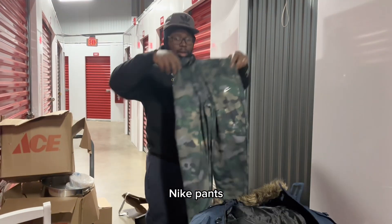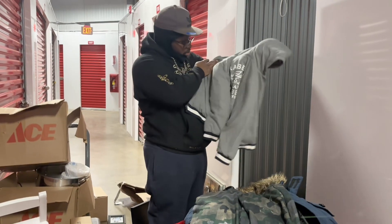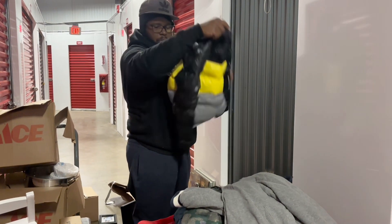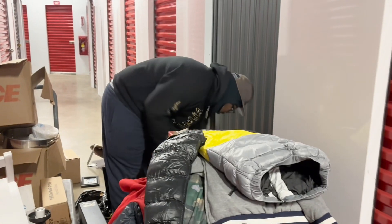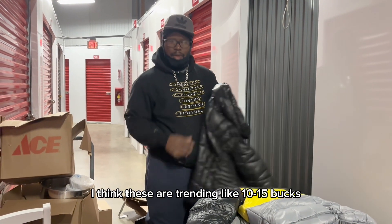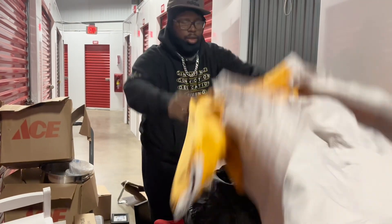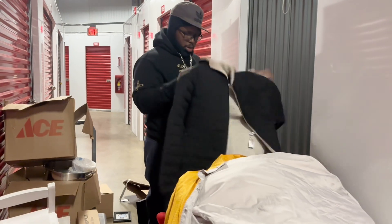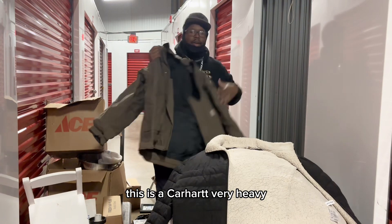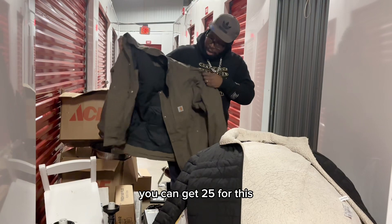Avalanche snow jacket. Nike pants — I usually get like $3 for those at Depop. Some New York sweater. Some Marshall's jacket. It's a Guess puffer jacket — I think these are trending like $10, $15. It's kind of like Y2K. It's a Fila jacket, probably another $10. Calvin Klein — I can get $15 for this.